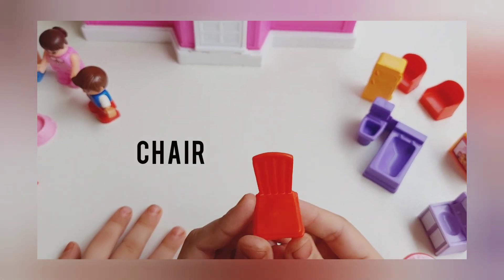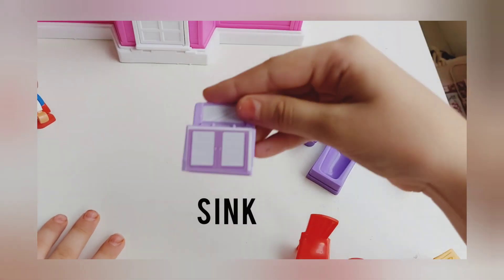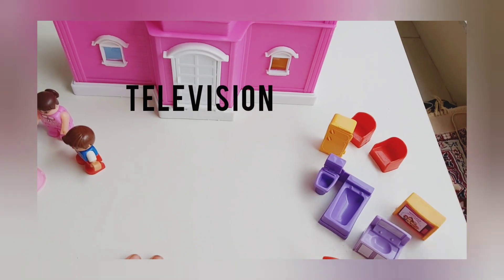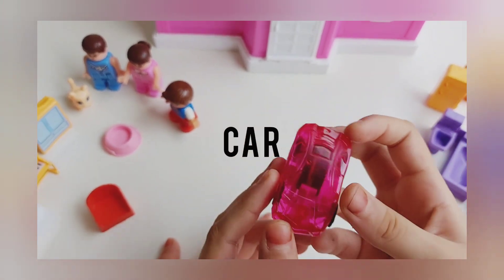This is a chair. This is the oven. This is the sink. This is the television. This is the sofa. This is a pink car. That's right.